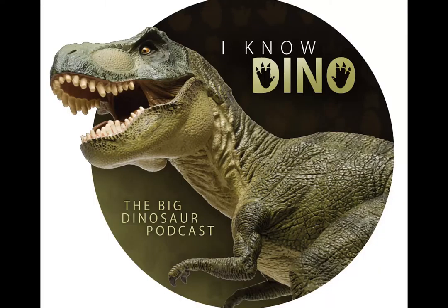Hello and welcome to I Know Dino, the big dinosaur podcast, where we cover news, interviews, and discussions of all things dinosaur. I'm Garrett and I'm Sabrina. Today we'll be talking about Hypsilophodon, which was a request from our listener Zach, as well as a bunch of dinosaur news.